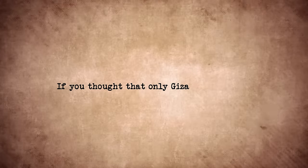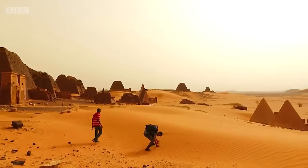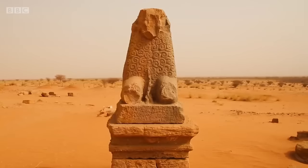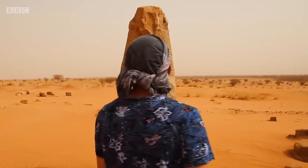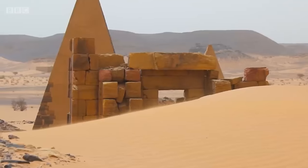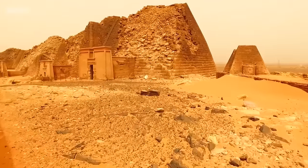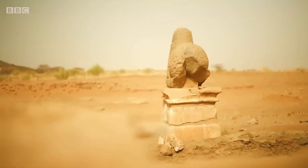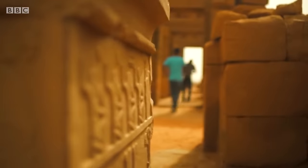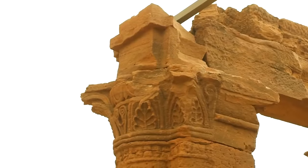Mero. If you thought only Giza had pyramids, you'll be surprised to learn that the Nile Delta is full of pyramids and similar structures. Archaeologists digging around there have discovered temples, pyramids, and things that give us a glimpse into life in this ancient civilization. The pyramids in Mero are especially eye-catching — they're not like the ones in Egypt. These ones are narrower at the bottom and steeper, built as tombs for rulers, showing off the wealth and status of the kingdom. You can still visit these pyramids today, and they're a UNESCO World Heritage Site. Mero was also a hub for trade, and being on the Nile meant it was in a prime spot to trade goods between Africa and the Mediterranean.